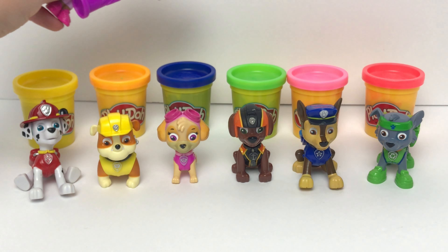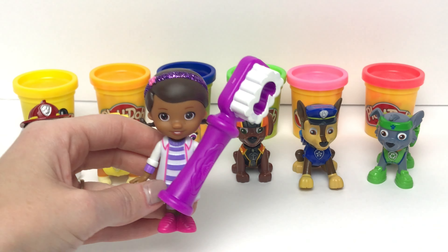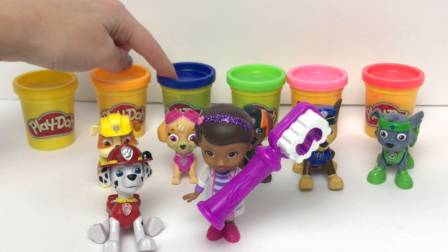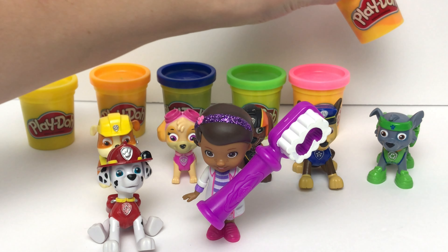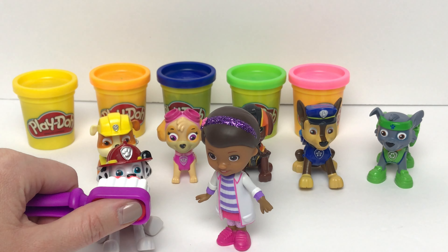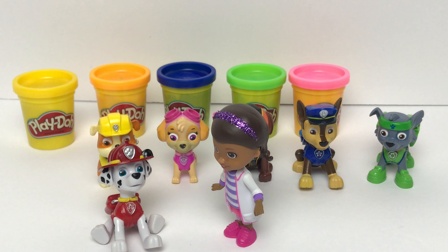We just need to match the colors to you pups. We have yellow, orange, blue, green, pink, and red. First, we'll see Marshall — he wears the color red. Is this the color red? No, that's yellow. What about this color? Nope, that's blue. What about this color over here? Yeah, that's red. We have some red toothpaste on our toothbrush. Let's go ahead and brush Marshall's teeth. How does that feel, Marshall? Oh my goodness, Doc, that feels so much better.